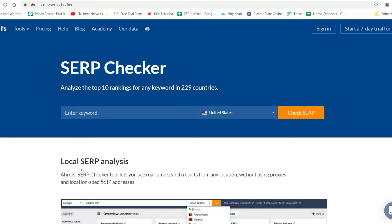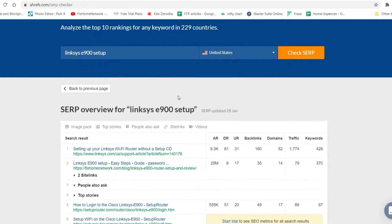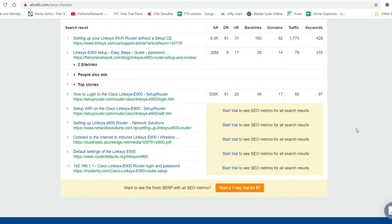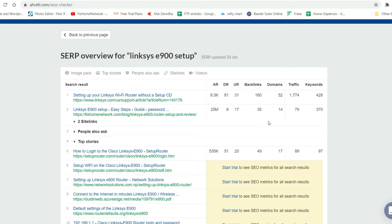Now this is the SERP Checker — Search Engine Rank. It will analyze the top 10 rankings for any keyword in 229 countries. Here is the list of websites ranking for this particular keyword. You will see the Ahrefs rank, domain rank, traffic, and keywords. On this free tool you can see only the first three results — the other results are not shown, but it gives you the idea about the top-ranking pages.